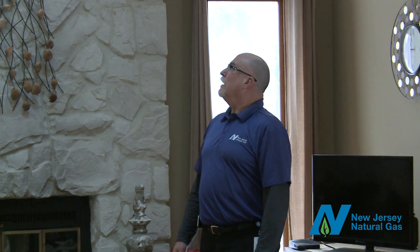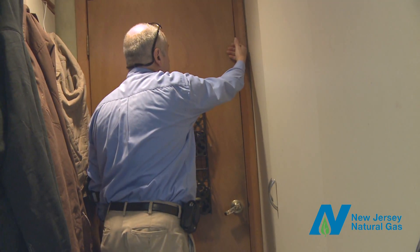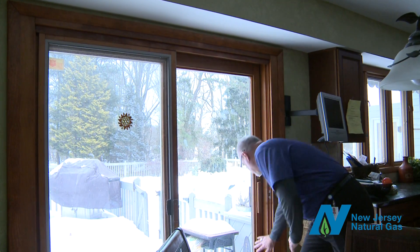Then, the auditor walks through the main living areas of your home to inspect the lighting and search for potential leaks from windows and doors. The auditor will also look for potential moisture issues that may have been identified during the exterior assessment.